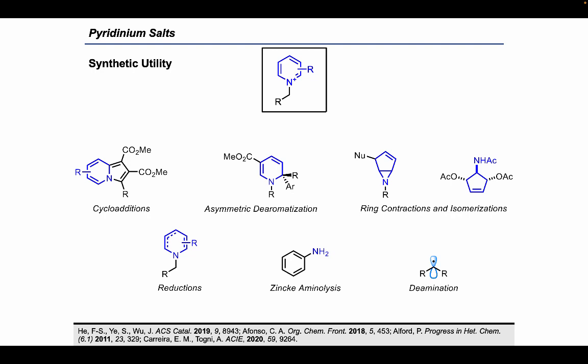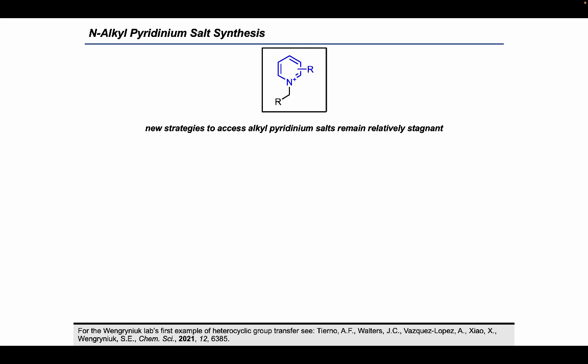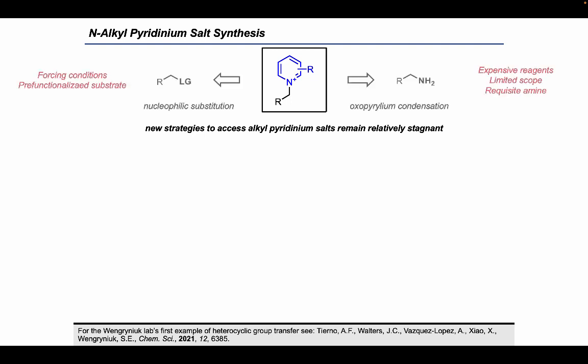Aryl pyridinium salts also allow us to synthesize anilines through zinc aminolysis, and N-alkyl pyridinium salts can be used to generate carbon-centered radicals through a variety of deamination methods. Despite their broad applications and synthetic utility, the synthesis of N-alkyl pyridinium salts is typically reliant on two traditional methods: nucleophilic substitution, which requires forcing conditions and pre-functionalized substrates, or oxo-pyridinium condensation, which uses expensive reagents and requires the presence of an amine already built into the substrate.